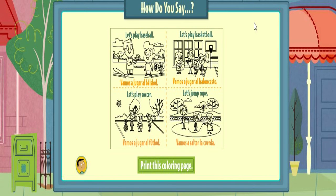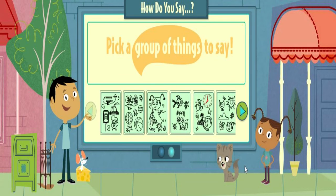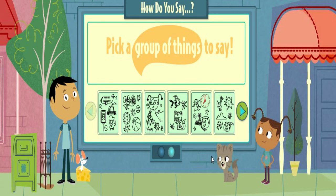All right! Here's a page for you to print and color. Collect them all and make flashcards or a book. Pick a group of things to say. Ready?